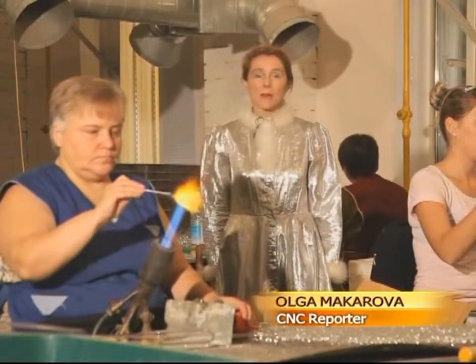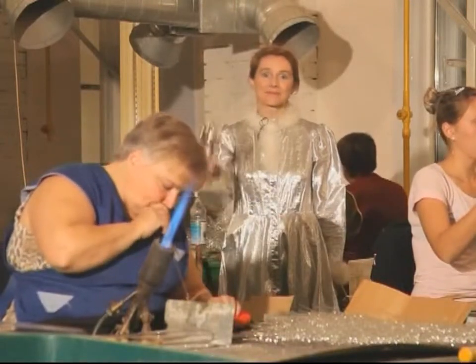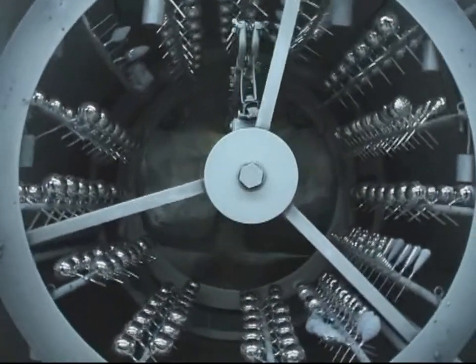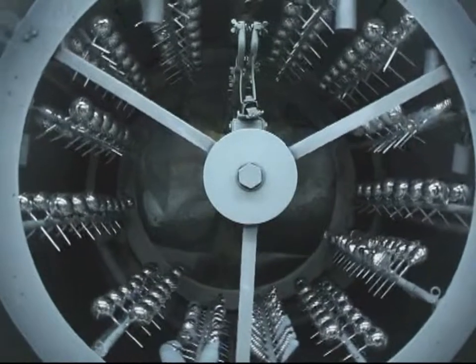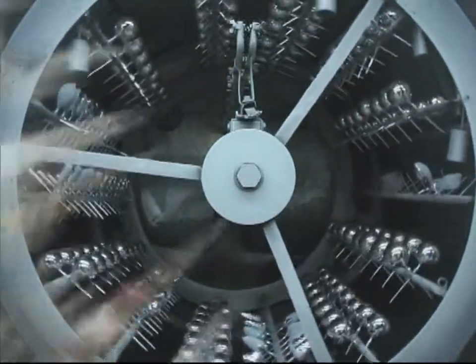Now we are going to the room where the transparent glass pieces become powerful and glossy. In this workshop, special equipment is used to spray the metal coating over the glass surface. They are brilliant and glossy, like looking glasses.